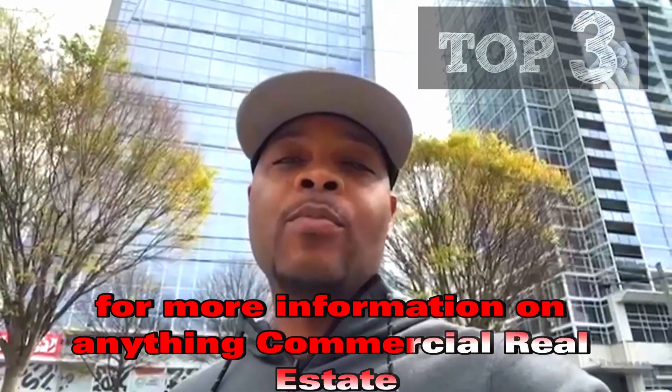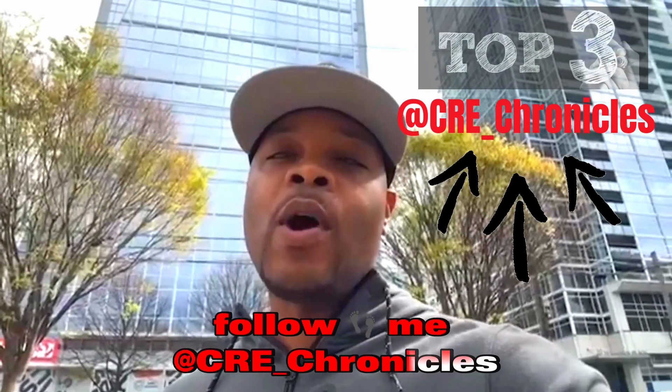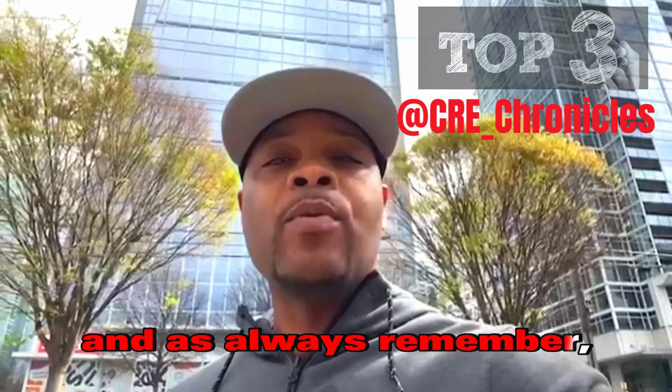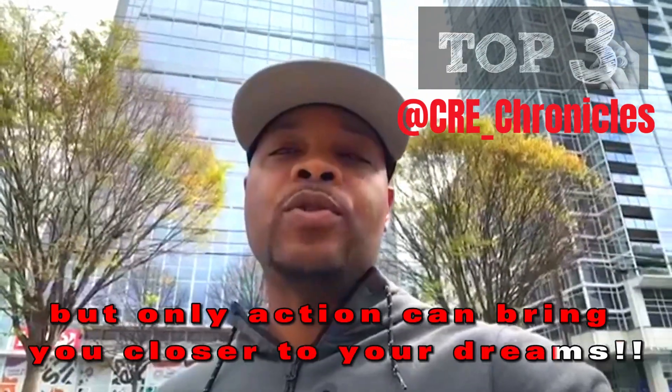For more information on anything commercial real estate, make sure that you like, comment, subscribe, and follow me at CRE underscore chronicles. And as always, remember — words can inspire, thoughts can provoke, but only action can truly bring you closer to your dreams.